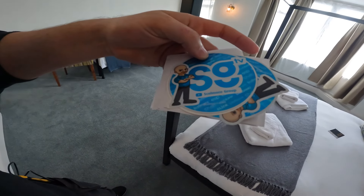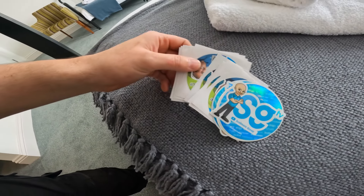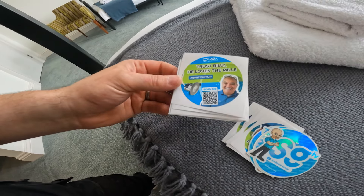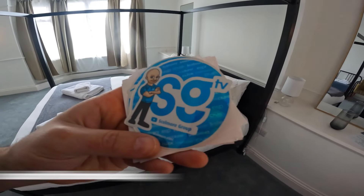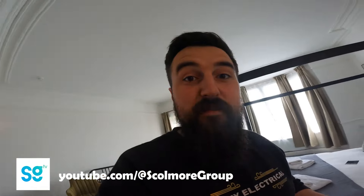You also get to win a t-shirt. I'll put it on so you can see what it looks like. I've got three to give away - one of those could be worn by the top electrician, which is a bit weird if you want that or not, but let me know. And we've got some cool stickers to give away - the Scolmore Group limited edition ones. And then look at this: Billy loves the Milli! So trust Billy, he loves the Milli. So we've got those to give away too. For this one, it's SGTV, the Scolmore Group YouTube channel - if you want to subscribe to them you can, they've got loads of stuff about the products.